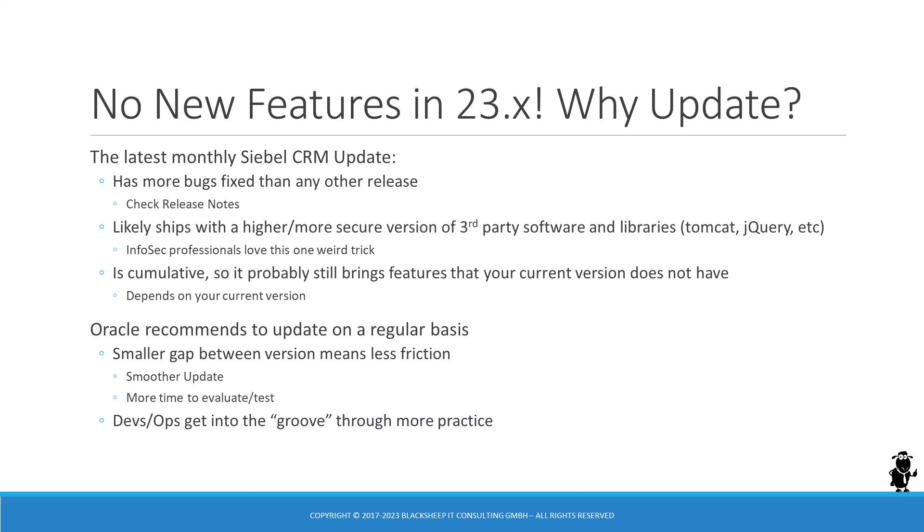Monthly Siebel CRM releases are cumulative, so depending on your current version, even a seemingly featureless release such as 23.4 can still bring features included in earlier versions. Oracle recommends updating regularly — a smaller gap between versions means less friction with potential conflicts or issues. Regular updates leave you with more time to evaluate and learn about the new release, and allow your team to become more efficient at keeping your Siebel CRM deployment in ship-shape condition.